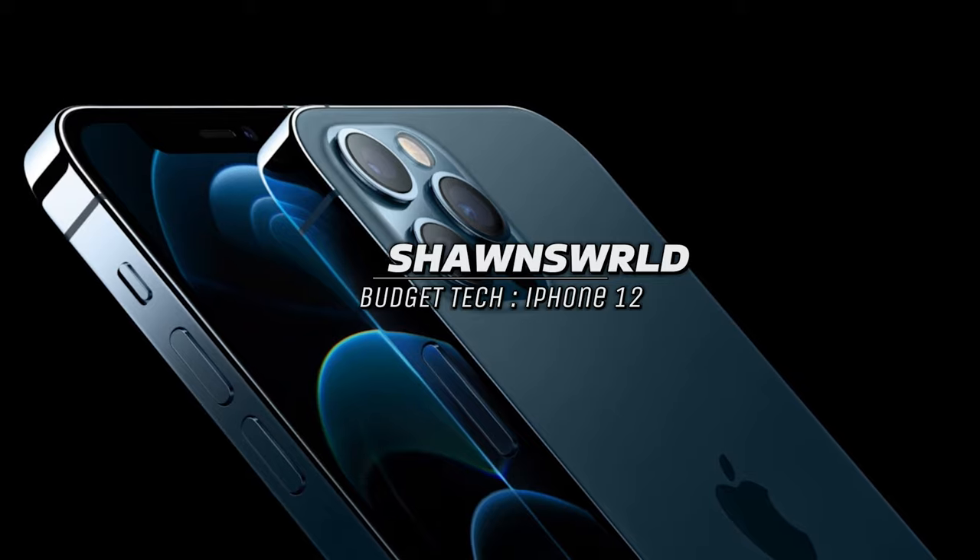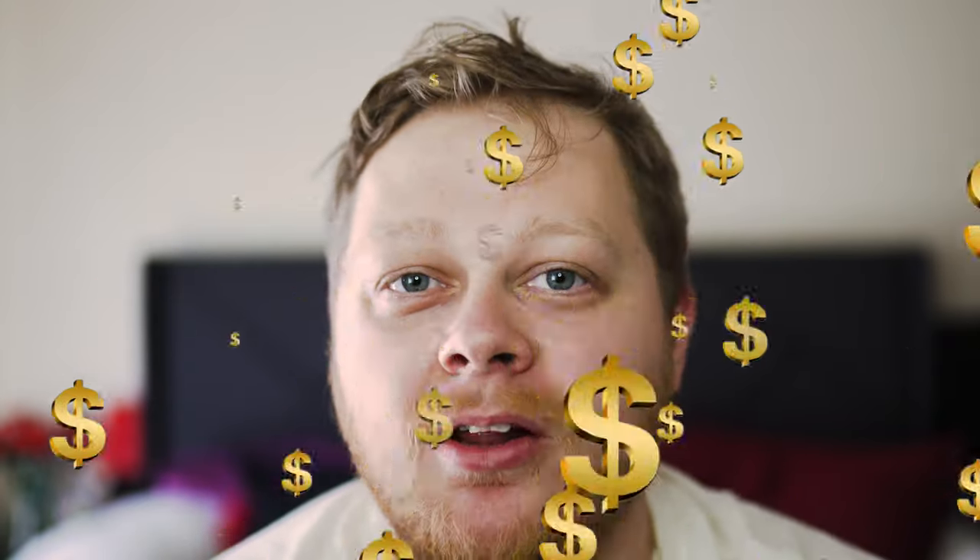Hey, what's up y'all, welcome back to Sean's Road. Today we're going to be talking about the iPhone 12. This is another edition of Budget Tech where I go through old technology or new technology on a budget to help you save a couple dollars in the long run. With the iPhone 12, you're saving a lot of money for what you're getting out of the product.